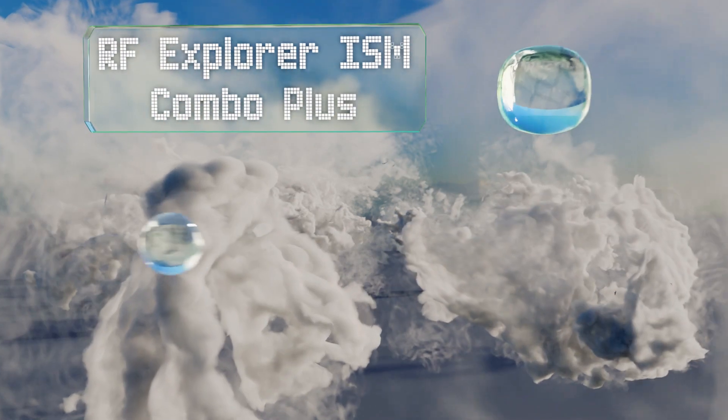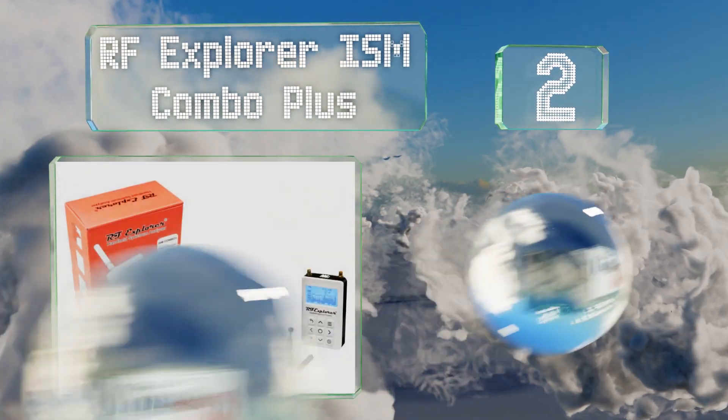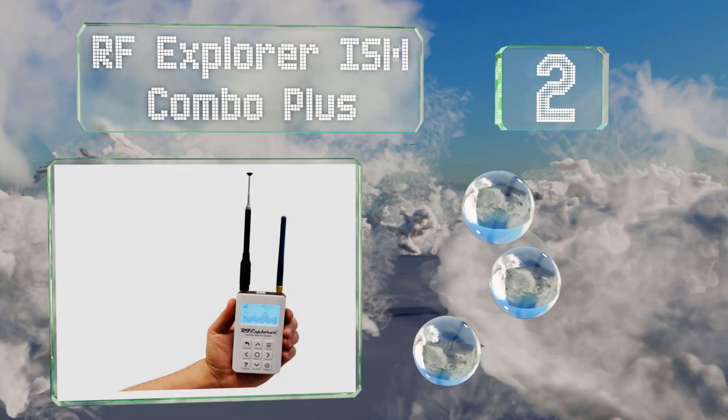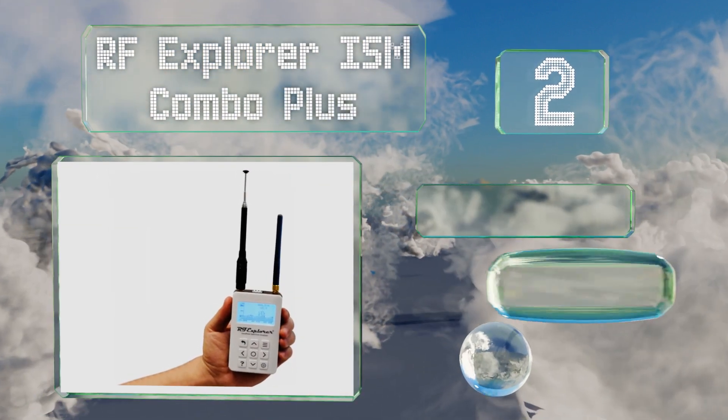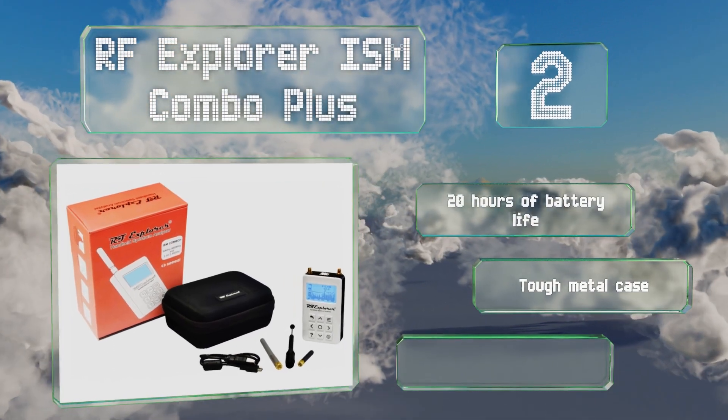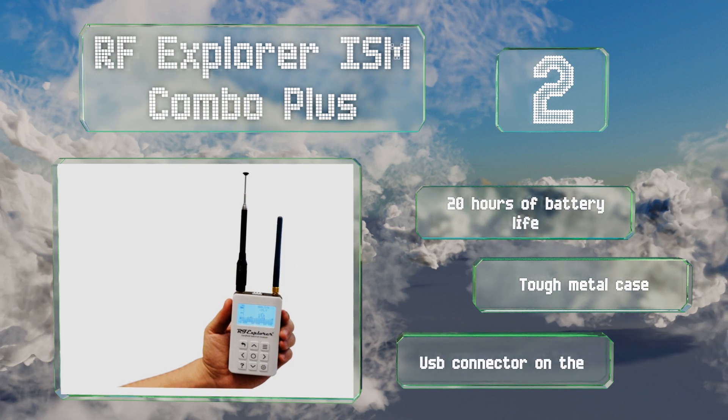At number two, thanks to the RF Explorer ISM Combo Plus, you don't have to shell out an arm and a leg for a portable device that reads frequencies from 50 kilohertz to 2.4 gigahertz. It has a simple user interface and comes ready to use out of the box. It offers 20 hours of battery life, a tough metal case, and a USB connector on the side.